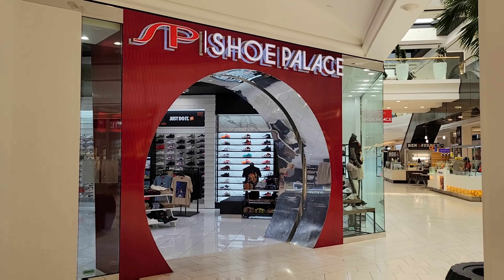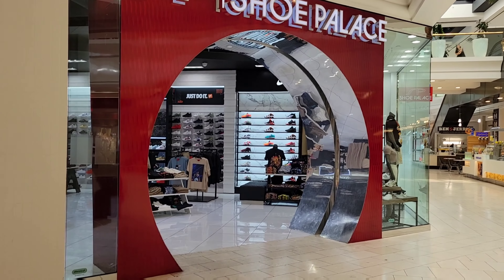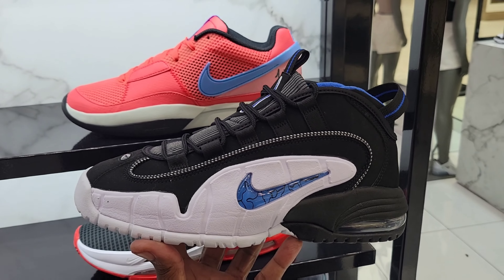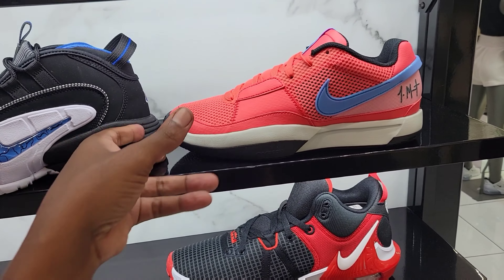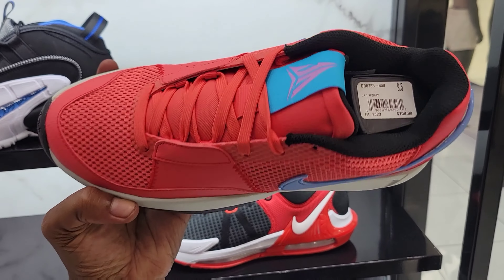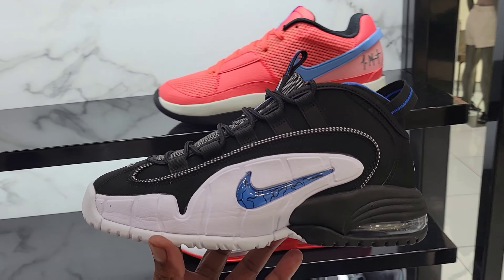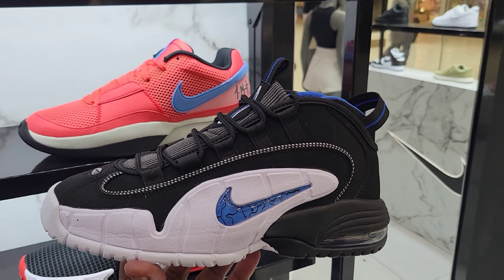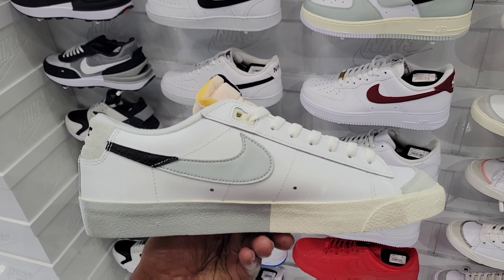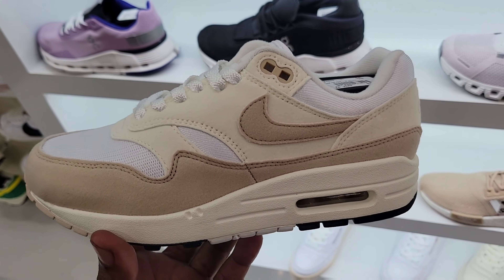Now we're here at Shoe Palace about to fill out for the raffle for these Jordan 1 UNC Toes — let's go see what else they got inside the store. Two of their best selections here: the Air Max Penny One and the Jaw One Emerald Glow, which we've talked about plenty of times before. A lot of places have them — only $110, that's not bad for a signature athlete shoe. Of these two, which one do you guys like more?